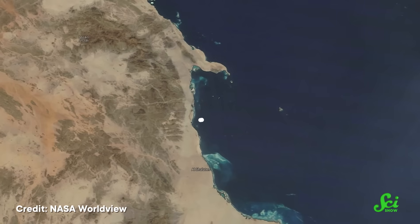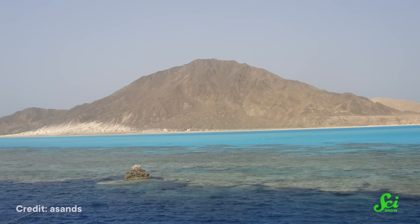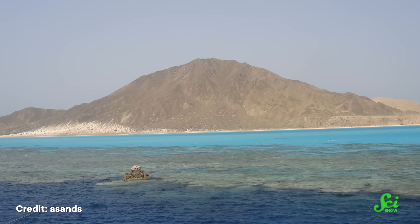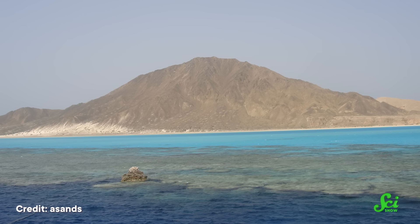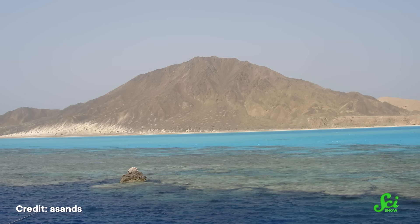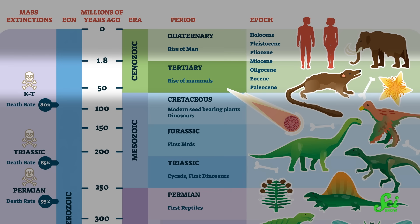Zabargad is tiny. The whole thing is between 4.5 and 5 square kilometers in size. There's almost nothing living on the island, and there are no sources of fresh drinking water. But what it lacks in wildlife, it makes up for with a whole lot of peridot. This island formed during the tertiary period, somewhere between 13 million and 65 million years ago.